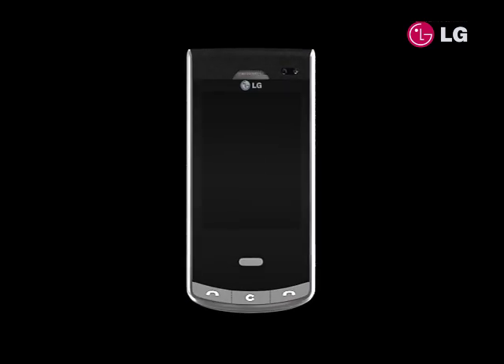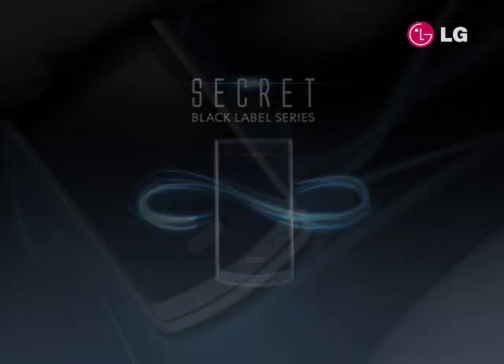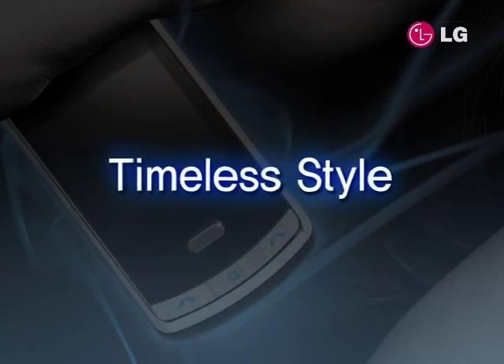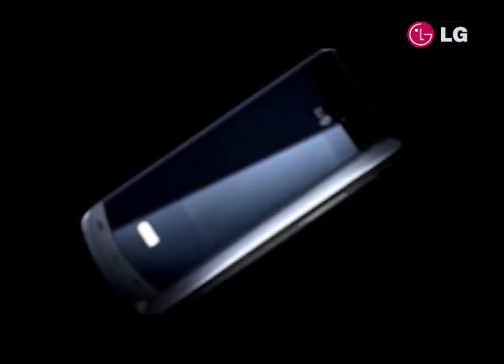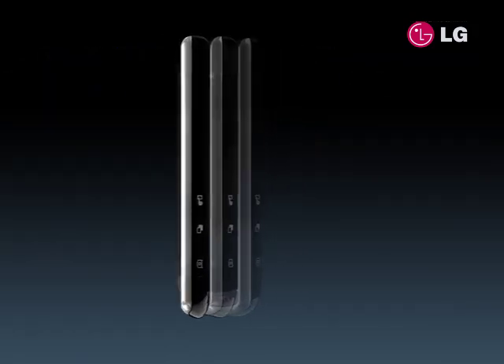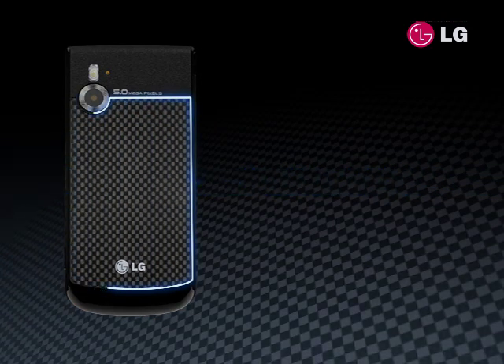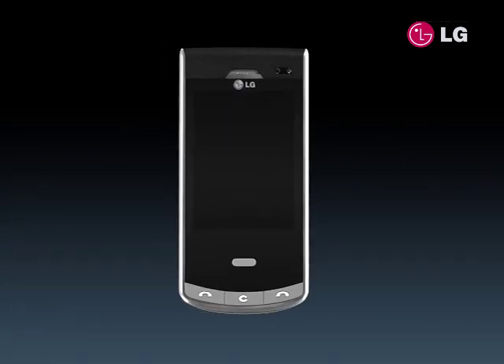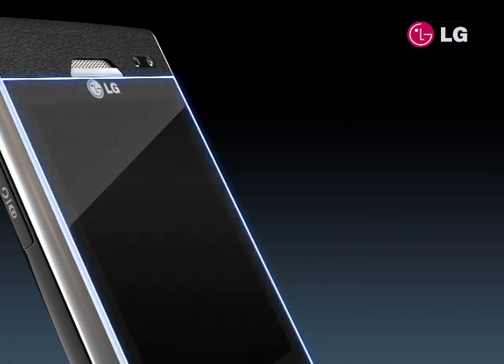The LG Black Label Series. The LG Secrets exterior is supported by carbon fiber, one of the lightest and strongest composite materials, with a pattern so stylish it adds to the handset's sophisticated profile that will always look new. The face of LG Secrets is protected by tempered glass, a true component that shields the phone's lasting style.